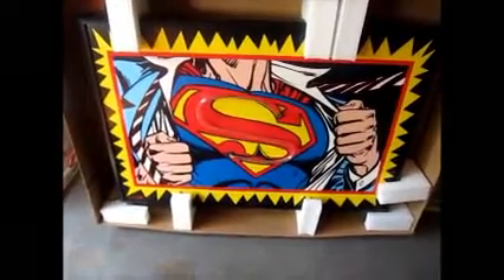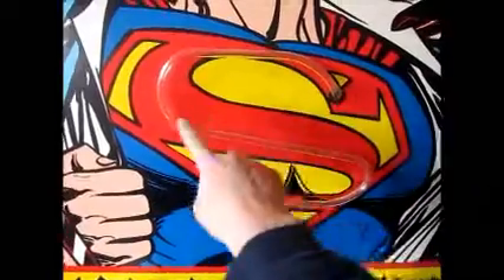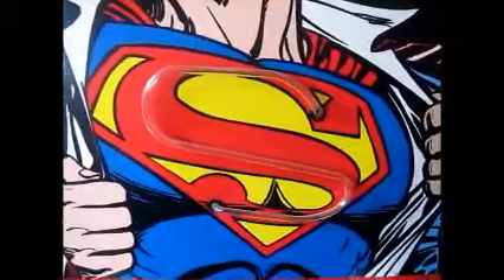I don't have it lit up right now, but you can kind of see here right over the S on Superman's chest, there's a neon tube, and when you plug it in, it lights up bright red. It's a really, really great piece.